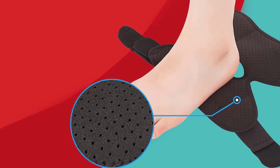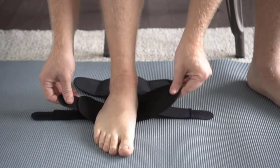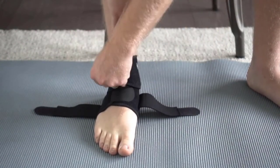Compression allows your body to perform longer before reaching the point of fatigue through stabilizing and supporting your joints. Muscular vibrations exhaust the muscles and tendons around the joint, resulting in a decrease in performance. BODYPROX will give you the boost you need through long-lasting support.